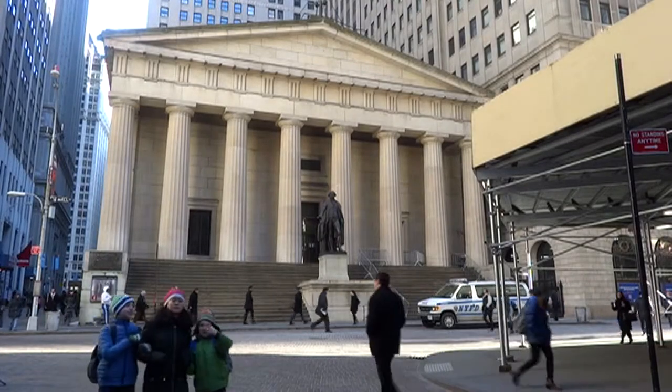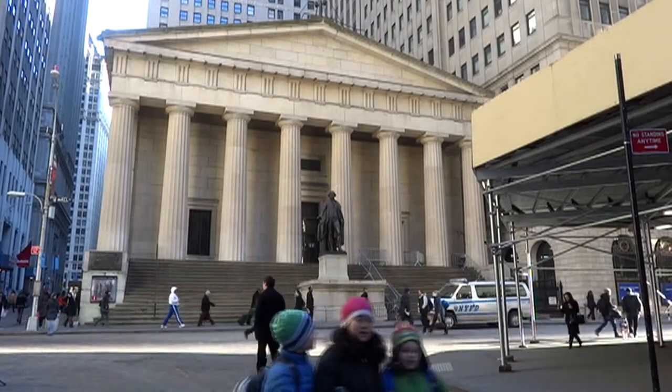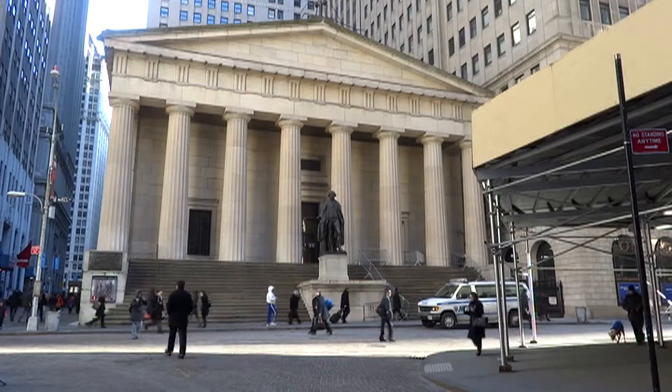On this video, the work discussed is the sculpture in front of Federal Hall, a building located on Wall Street in Manhattan.